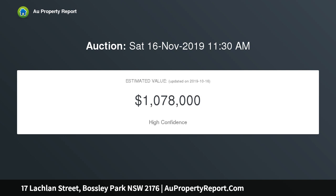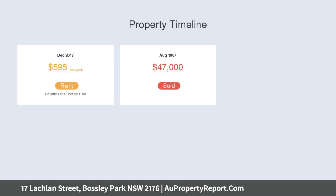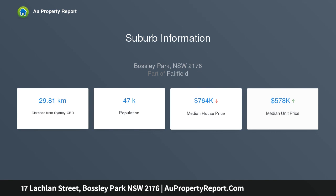an en suite to the main, ducted air conditioning and a fireplace, a fully renovated kitchen with spotted gum solid timber bench tops and quality appliances, quality timber bi-fold doors to the balcony, a large laundry and a spacious double garage.